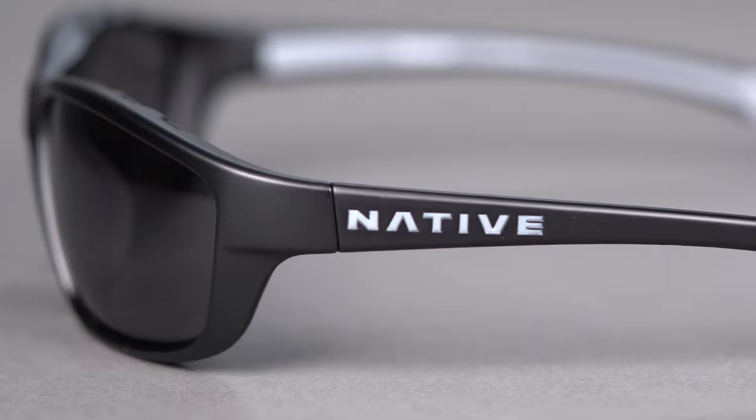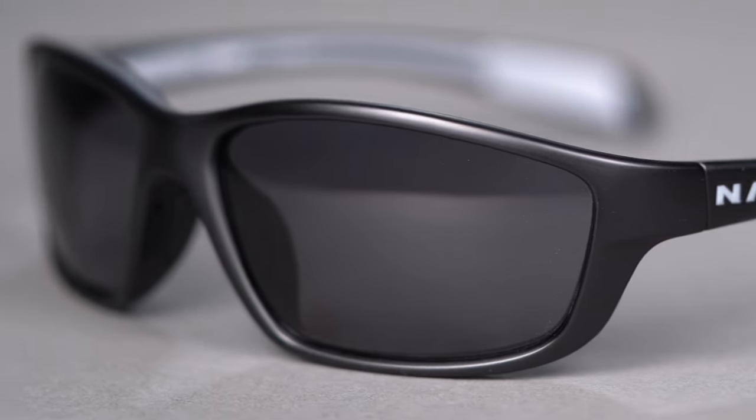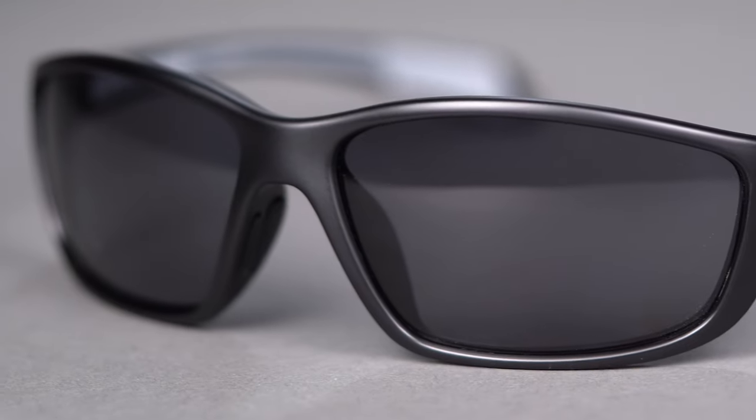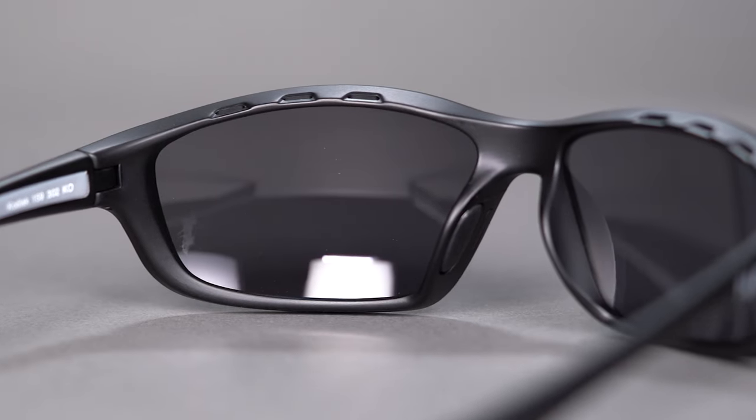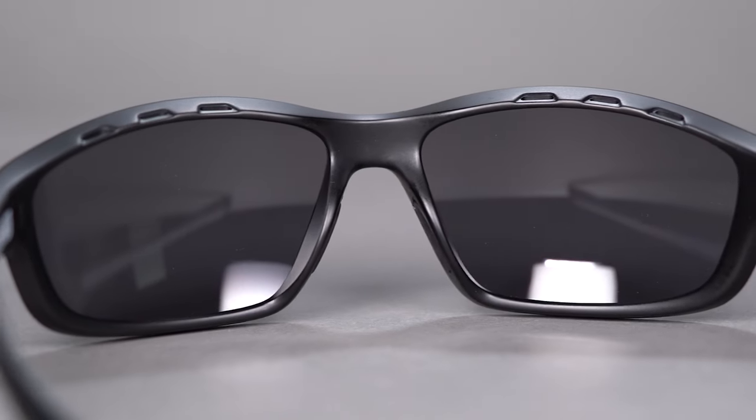Made of Native's high-performance bio-based plant resin frame material, from this plant-based frame design you can expect a lightweight yet quite durable frame that can handle the elements. Thanks to the brow venting and a brow hood shield design, you get defense against lens fogging and protection from light overhead.